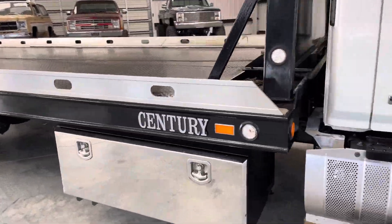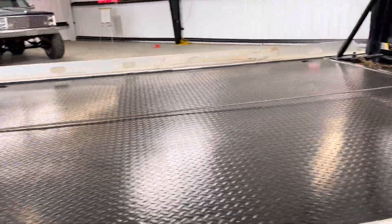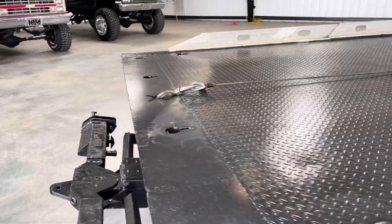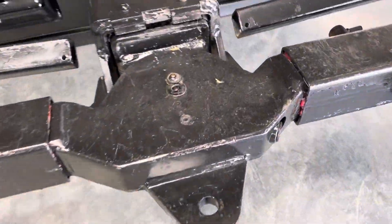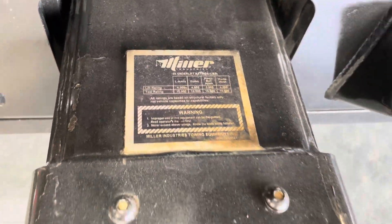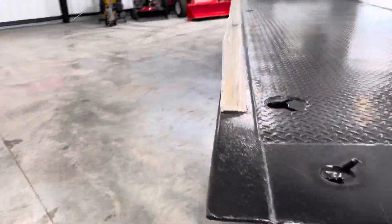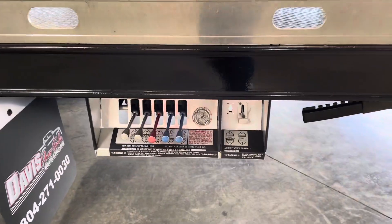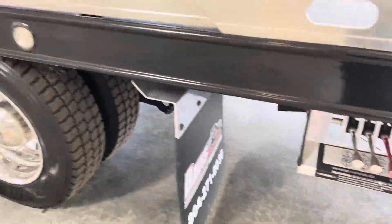Bower toolboxes. The bed is not torn up. Ramsey winch. Wheel lift. Towing ball mount. We've greased everything up real good. Miller wheel lift — that's your ratings right there. Removable side rails.